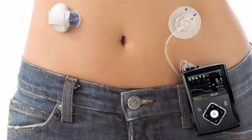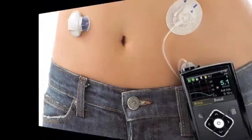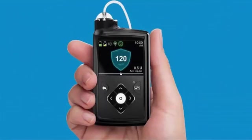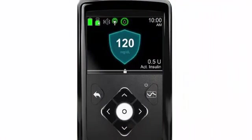The MiniMed 670G by Medtronic is a device that monitors blood sugar levels and automatically injects the insulin dose necessary at all times. From now on, any US person with type 1 diabetes over 14 years of age can buy and use the solution.